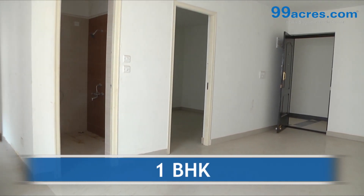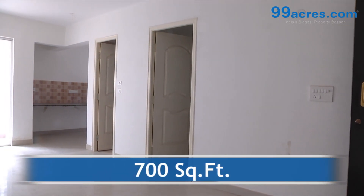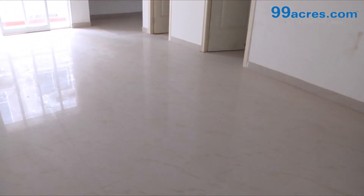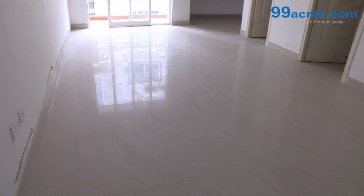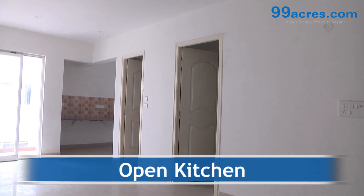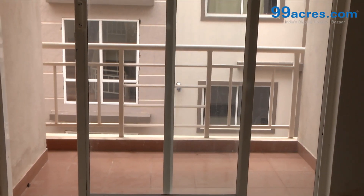This is a 1BHK apartment with a built-up area of 700 square feet. The apartment floor has vitrified tiles in the living areas and anti-skid ceramic tiles in the open kitchen, bathrooms and balconies.